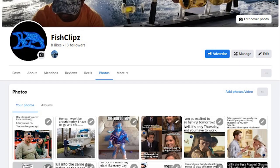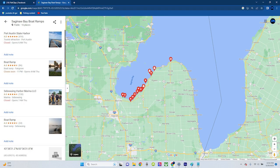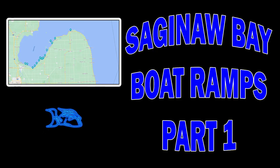Alright, we're back — Fish Clips. We had to break this one up into two parts: Saginaw Bay boat ramps, part one. Before we get started, you should go check out the Facebook page — new original content every day. Here's a reminder: I already did the work for you. There's a link in the description to a Google map list that's got all these ramps saved. It's yours, just go get it.